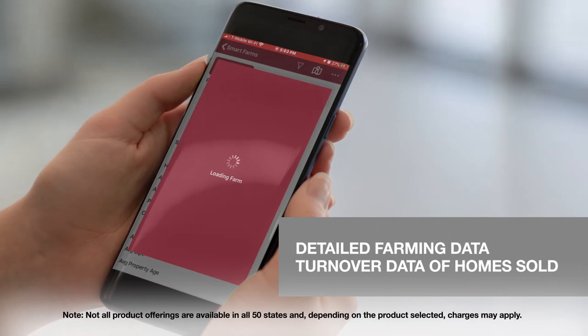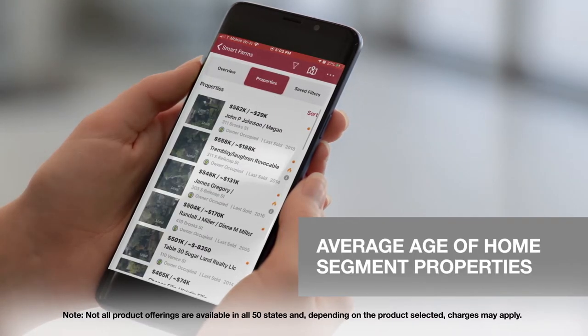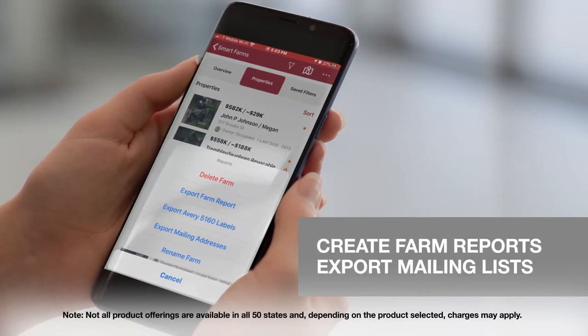With SmartFarm you can precisely select a group of properties using detailed farming data, including turnover data, homes sold, average age of home, and more. You can also use filters to segment properties, create farm reports, and export mailing lists.